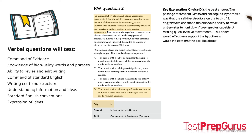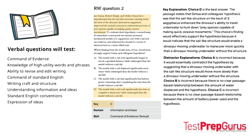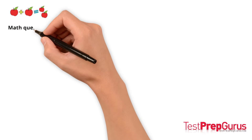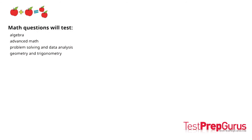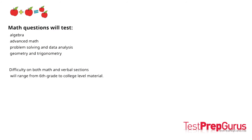Here's an explanation of why D is the best answer. The math questions on the digital PSAT and SAT will primarily test the following four content domains: algebra, advanced math, problem solving and data analysis, and geometry and trigonometry. Difficulty on both the math and verbal sections will range from 6th grade to college-level material. 75% of questions on the math sections are multiple choice and 25% are student response questions.